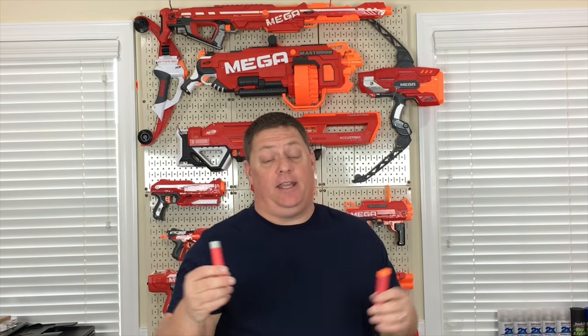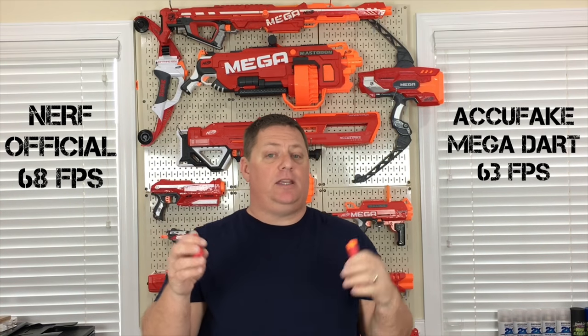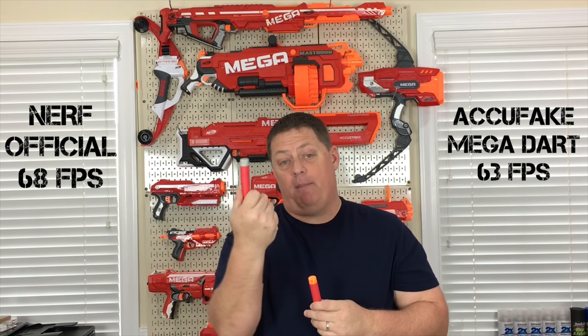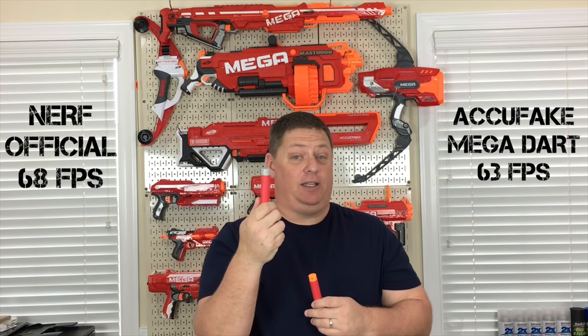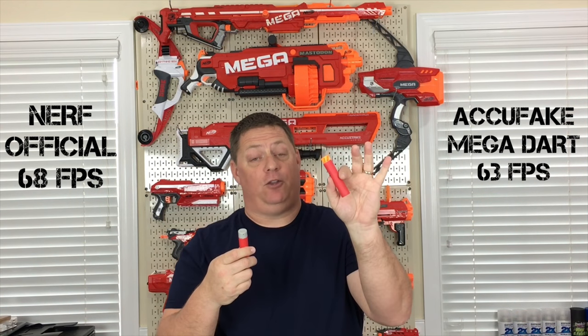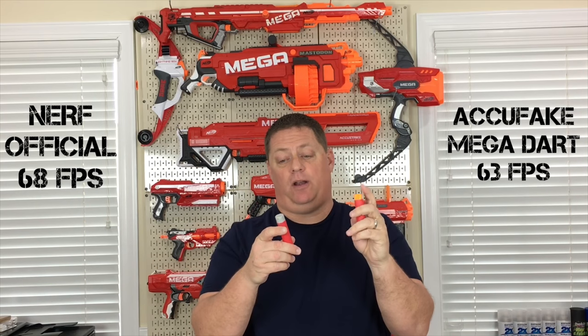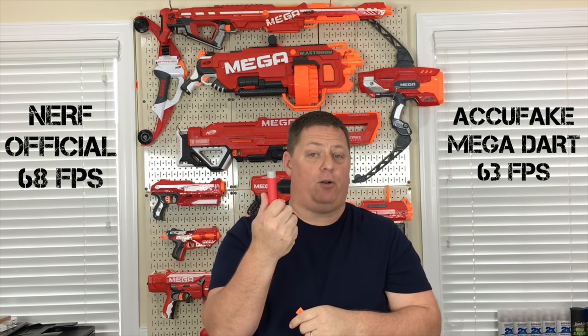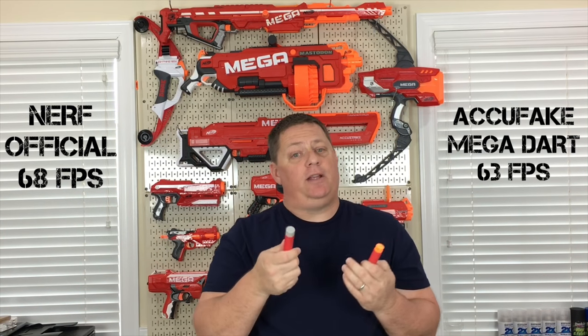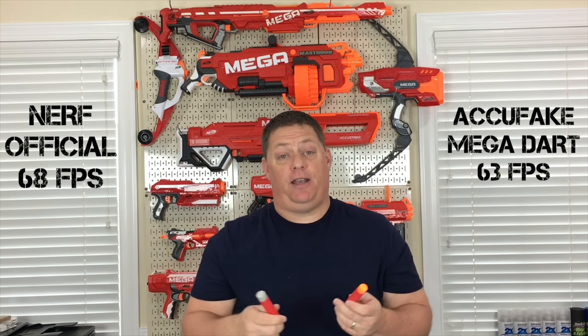Now that the chronograph data is in, it's clear that the Nerf Official AccuStrike Mega Dart wins out speed-wise over the Whirlwind AccuFake Mega Dart — only by a few feet per second, so in the grand scheme of things it's not going to mean a whole lot. But if you're looking for a faster dart, the Mega Dart from Nerf is actually a tad bit quicker. You can feel why — the Nerf AccuFake Mega Dart is just a tad bit heavier in the dart head, giving the Nerf Official a speed advantage. But how will that translate as far as accuracy goes?